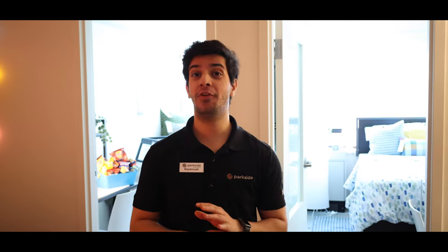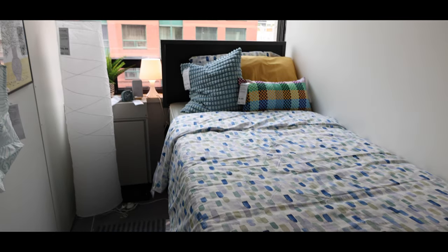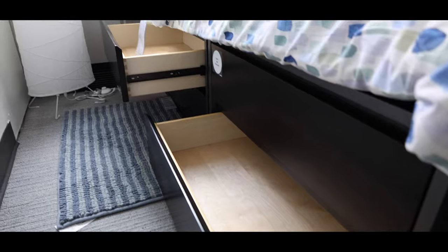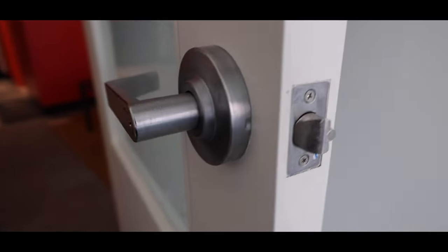All of our units come fully furnished. Each bedroom includes a twin size bed, a mattress, four dresser drawers underneath the bed, a study table, a study chair and lockable doors. The same goes for the other room as well. If you don't have a roommate in mind, don't worry — we do offer roommate matching.